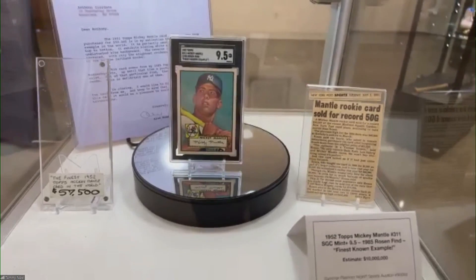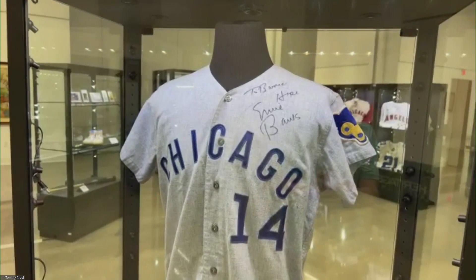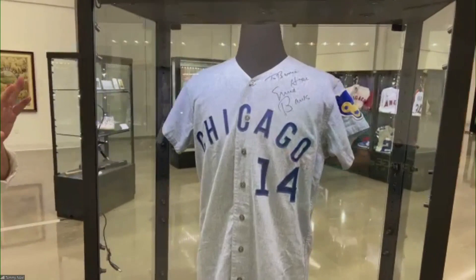We've got Mr. Cub right here. This is Ernie Banks' 1970 game-worn jersey — a road jersey. It's the last year the Cubs wore flannel before they switched to the knits. Ernie Banks hit his 500th home run during the 1970 season, possibly wearing this flannel right here.